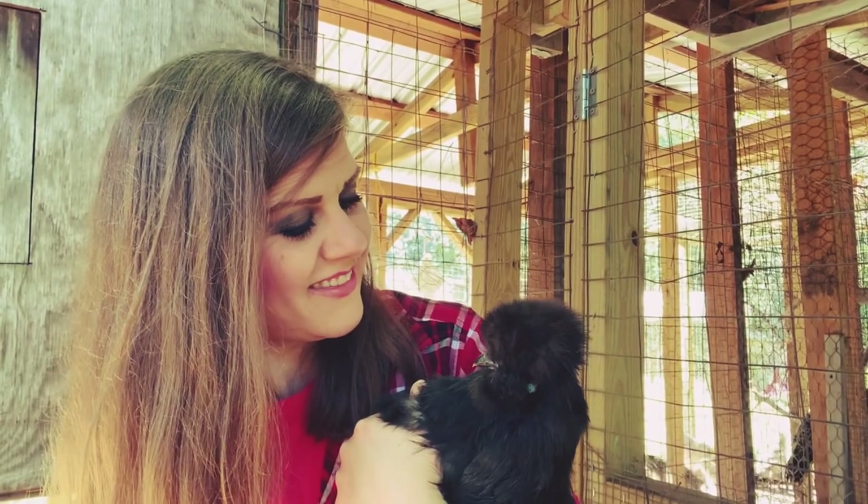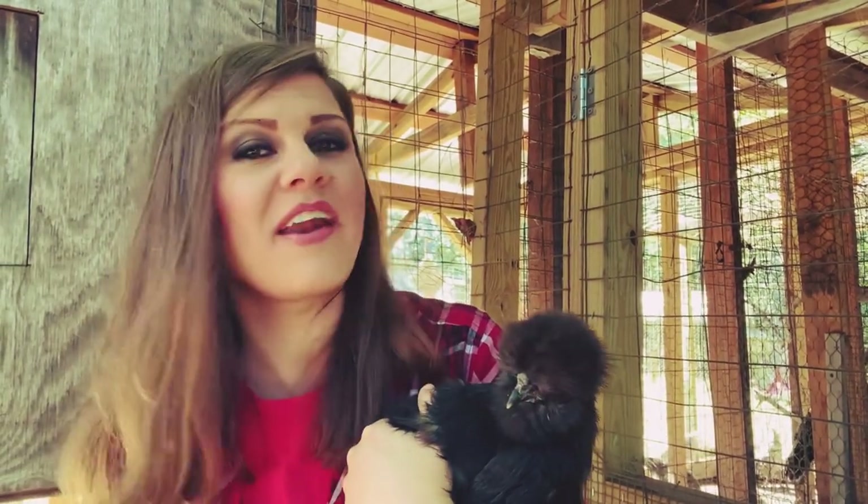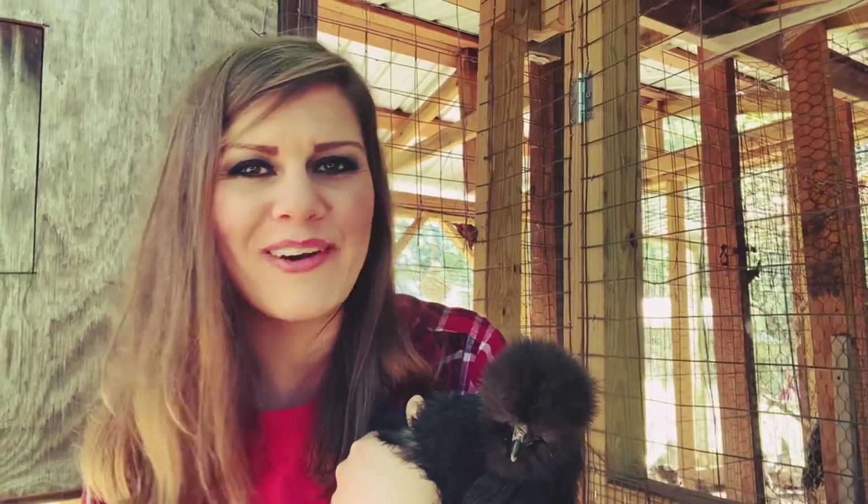Last but not least about silkies — they go broody. If you don't want to buy an incubator, these chickens will sit on anybody's eggs and hatch them. That's great if you don't want to incubate, but it's a downfall if you want them laying every day, because they're notorious for sitting on a clutch of eggs. If you want that, great; if you don't, you might not want silkies. They're just sweet pets. Hope that answers some of your silky questions — we'll see you next time on Harman Homestead.